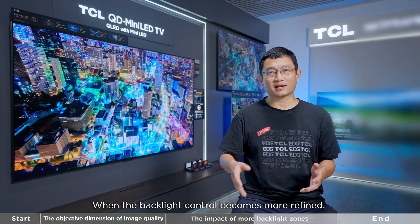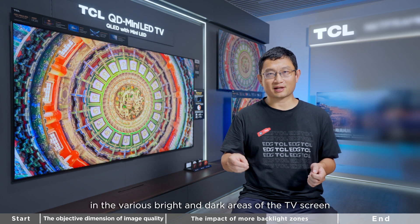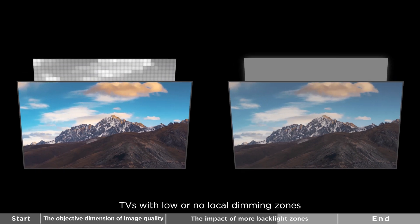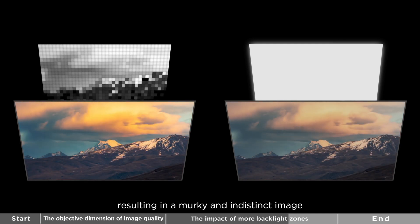When backlight control becomes more refined, it can reveal more details in the various bright and dark areas of the TV screen. Conversely, TVs with low or no backlight zones will show little difference in brightness, resulting in a murky and indistinct image.